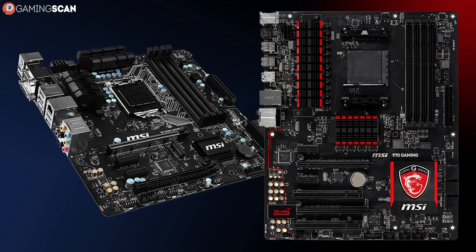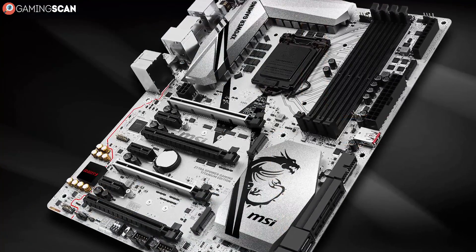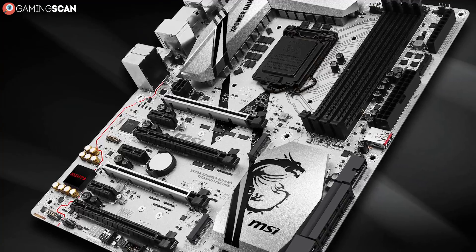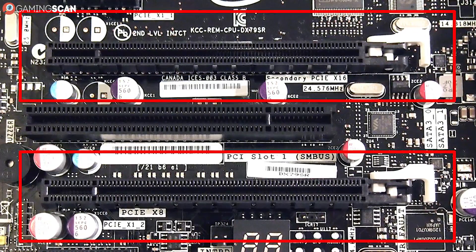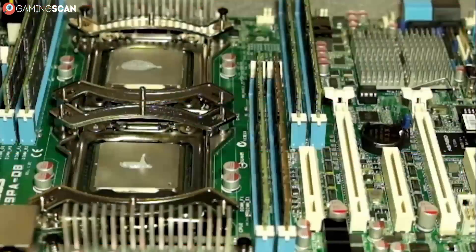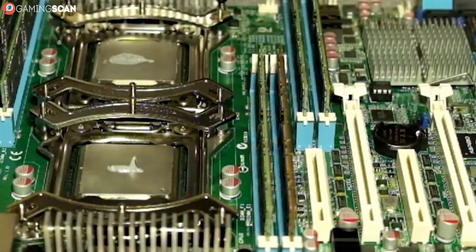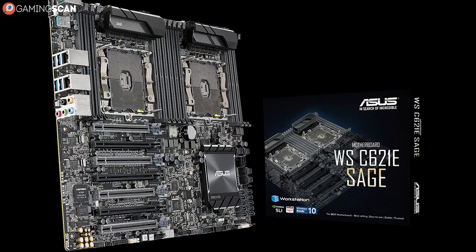Not much is different between the motherboards that workstations and gaming PCs use, except that workstation ones may utilize different chipsets and sockets designed for the more powerful CPUs we've listed. Additionally, some users opt for motherboards with additional RAM and PCIe slots depending on their needs. Dual CPU motherboards are more appropriate in workstations than in gaming PCs, but they're still not too common and are used mostly for servers.